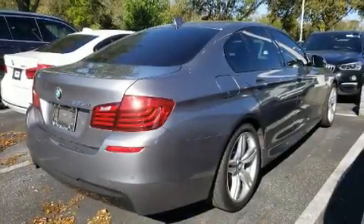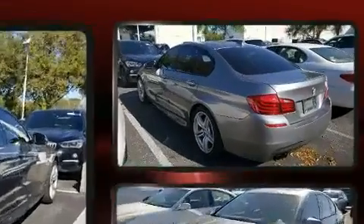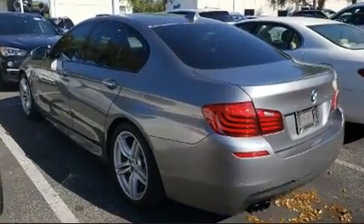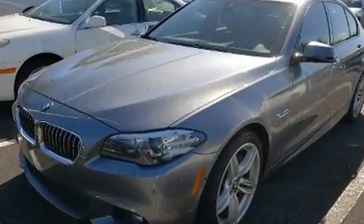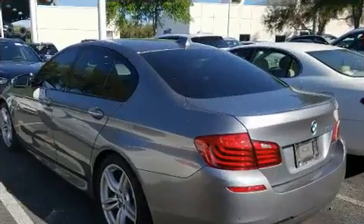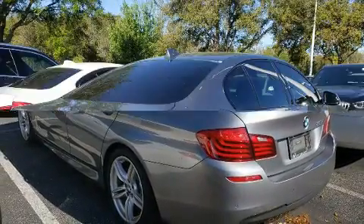This four-door, five-passenger sedan still has fewer than 60,000 miles. Performance and efficiency are both prioritized thanks to the refined six-cylinder engine. And for added security, dynamic stability control supplements the drivetrain. The engine breathes better thanks to a turbocharger, improving both performance and economy.